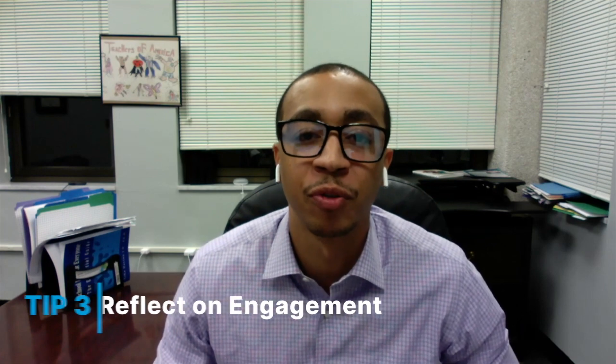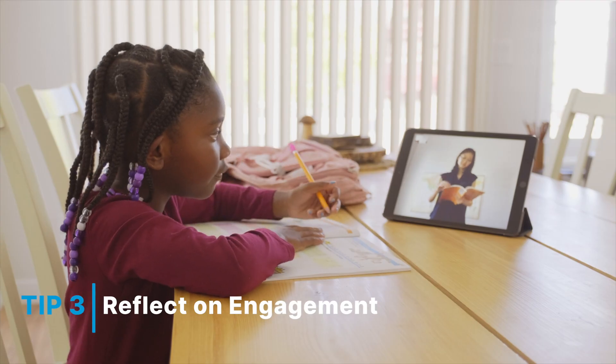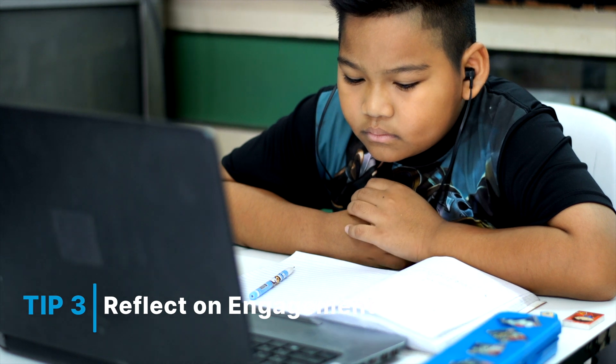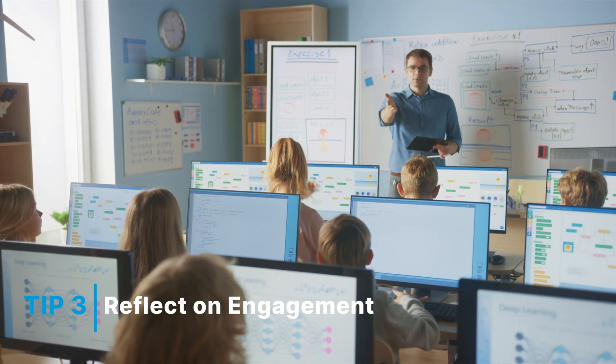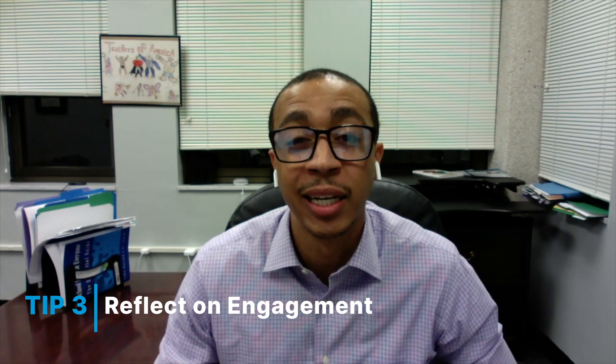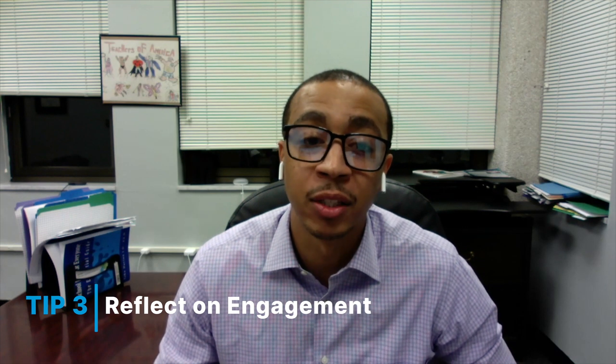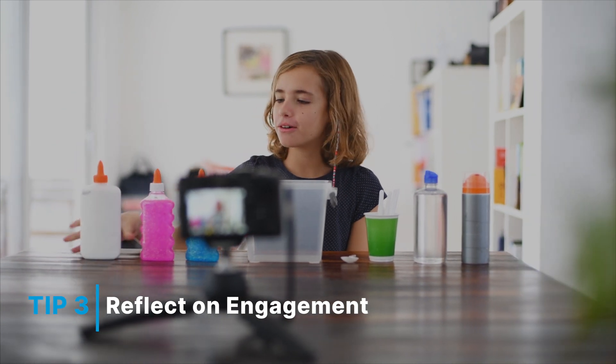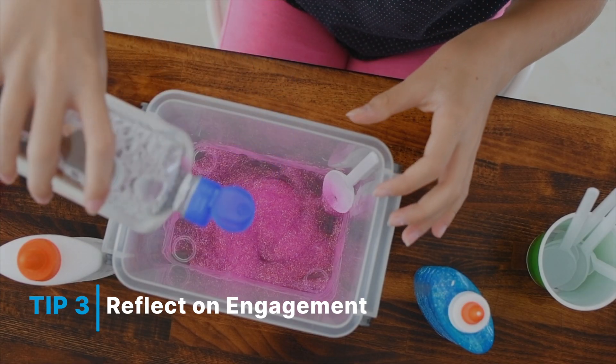Tip number three: reflect on engagement. Reflect on the ways you have structured your class for students to learn in a virtual and hybrid setting. Are you utilizing technology at your disposal correctly? Additionally, are you maximizing those resources in the way they were intended to?